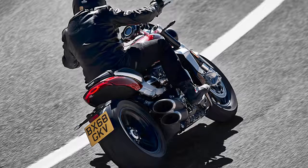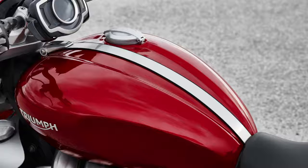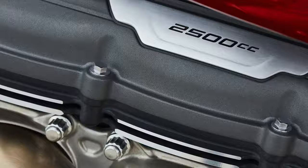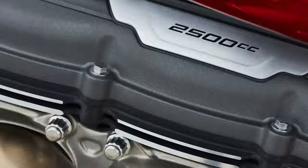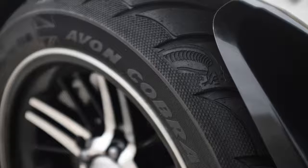A major challenge for such a beefy bike could be the reliability of the clutch and gearbox, which will be under huge strain from such a high capacity motor. So the new bike uses a torque assist clutch, which means it has ramps to pull the clutch pack together whilst the bike is accelerating. This means lighter clutch springs can be used, which combined with the hydraulic lever should feel pretty light despite having to be so robust.